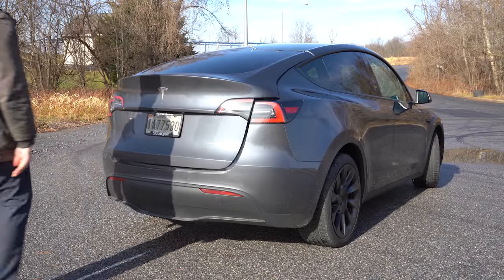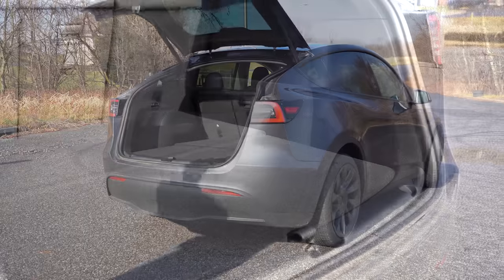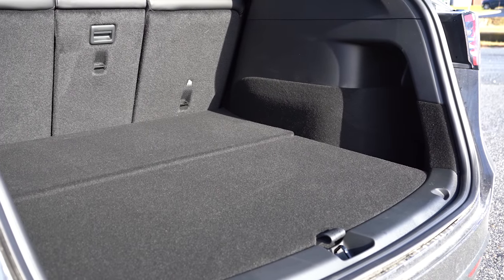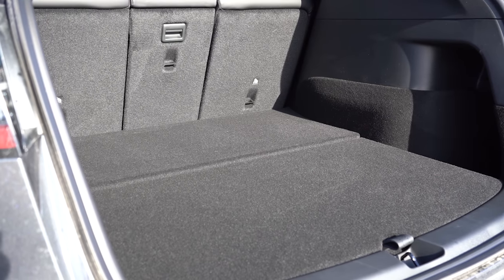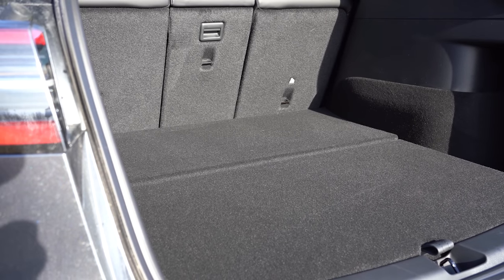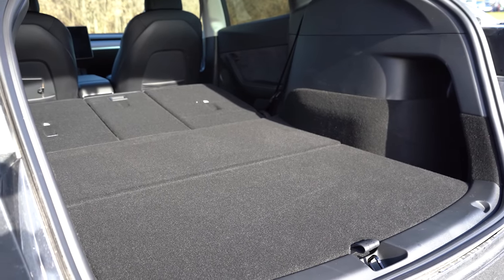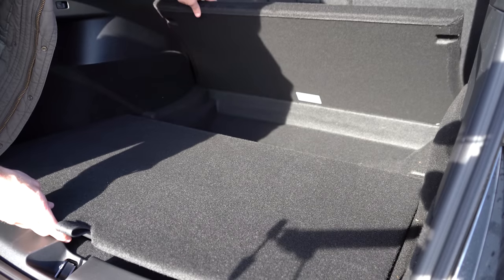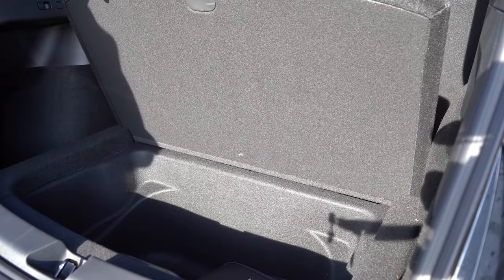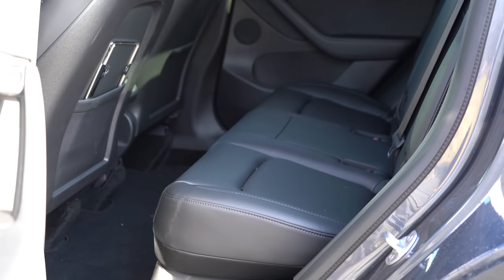At the rear of the Model Y, there's a power tailgate — just press the button underneath and it opens automatically. The Model Y comes in either five or seven seat configurations; the seven-seat option adds $3,000. We have the five-seat version today. Behind the second row, cargo capacity is 30.2 cubic feet, expanding to 76.2 cubic feet with the second row folded. There's cargo lighting, a 12-volt outlet, deep side storage, and concealed under-floor storage in two sections. Rear legroom comes in at 40.5 inches — even at six feet tall, there's ample space.